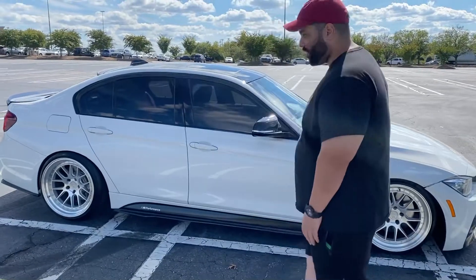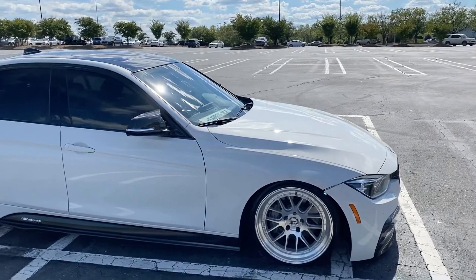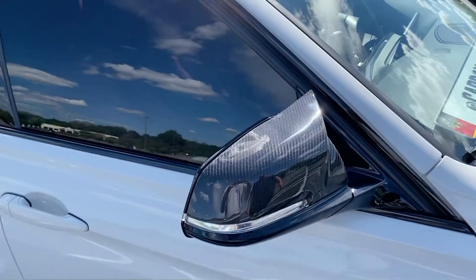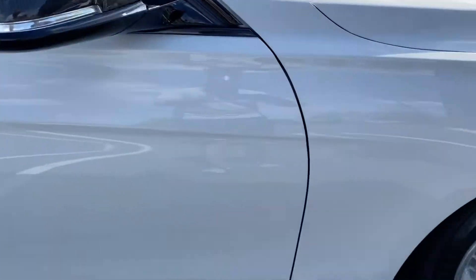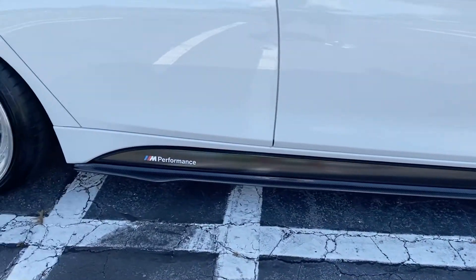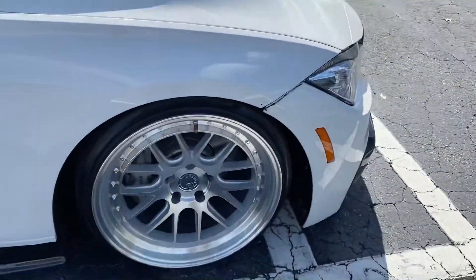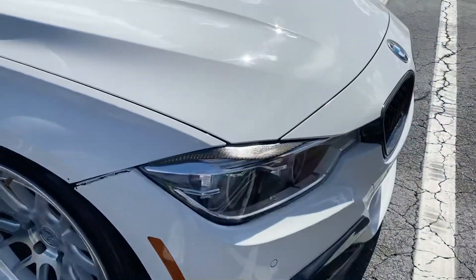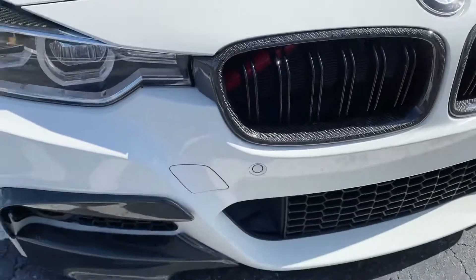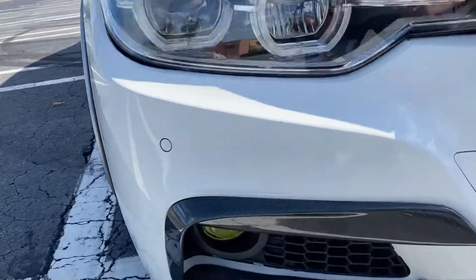Starting with the outside, I have the Keys Motorsports two-by-two weave mirror caps. I have the side skirts from Souvenir Motorsports — a buddy of mine actually referred me to them. Going towards the front, I have the two-by-two weave carbon fiber eyelids, the two-by-two weave carbon fiber grills, and the front splitters along with the splitters above it — those are all from Keys Motorsports.